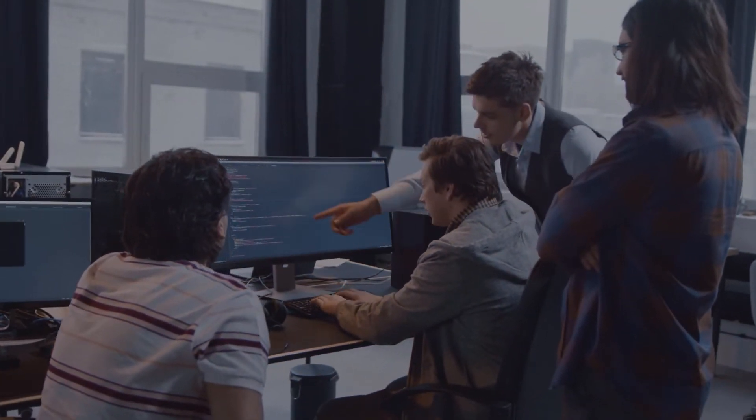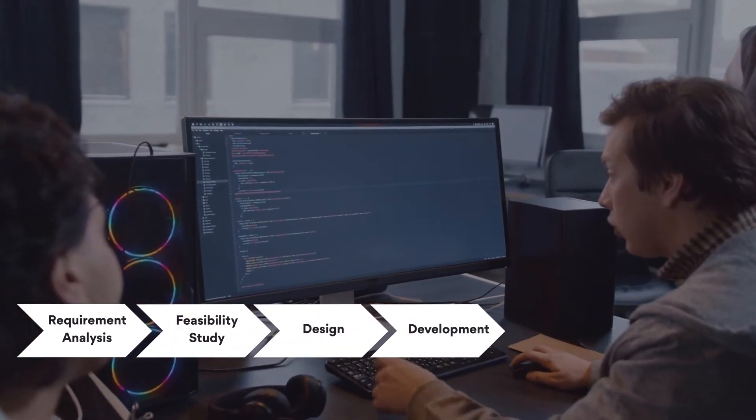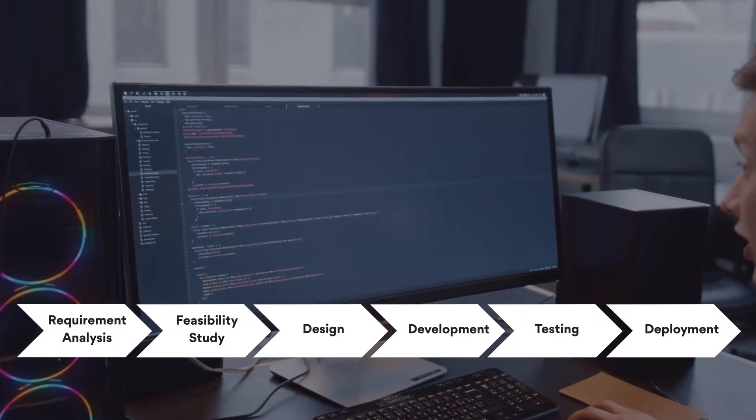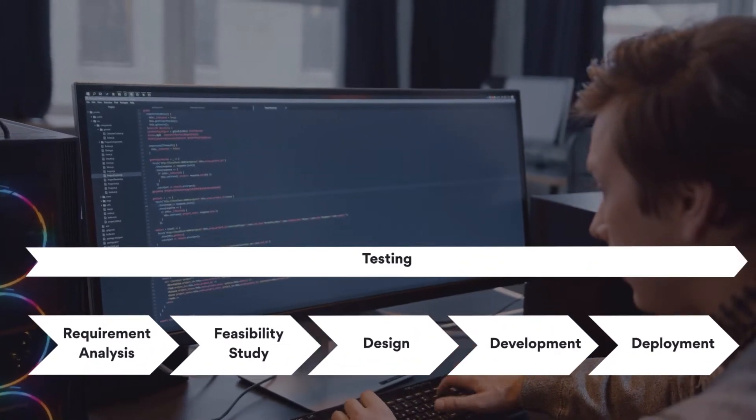To address these challenges, software engineering teams must maintain a testing mindset and rigor as early as the design phase, through deployment and even beyond to production. To put it simply, testing needs to shift left.